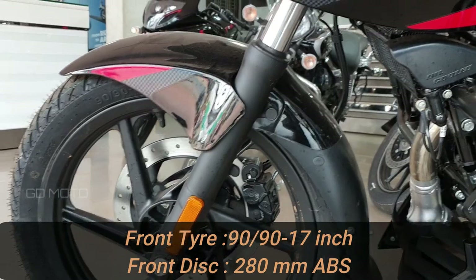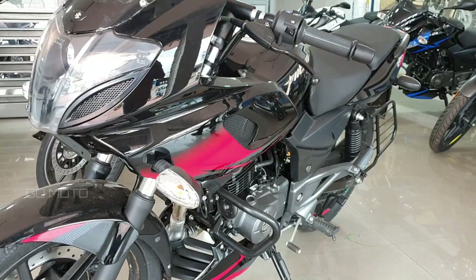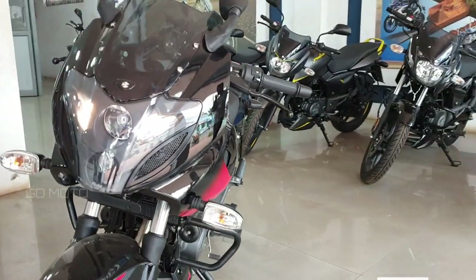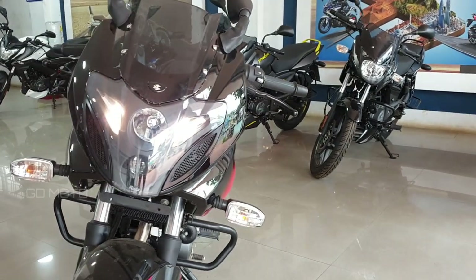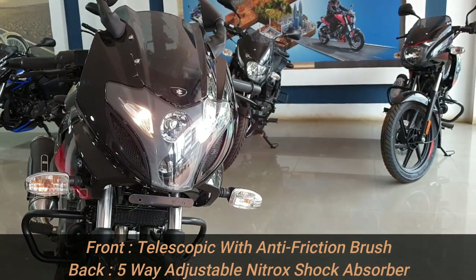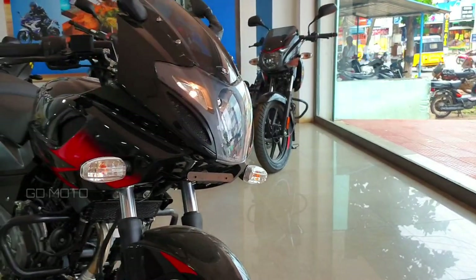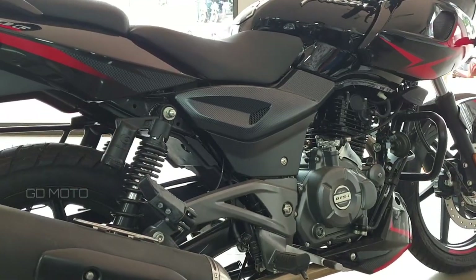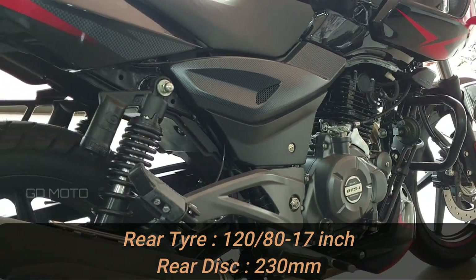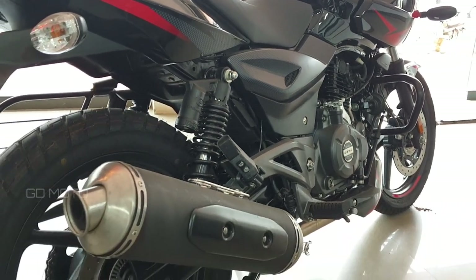The engine has a small belly pan. The rear disc has a speed sensor. However, ABS is not just a speed sensor — this bike has single channel ABS.